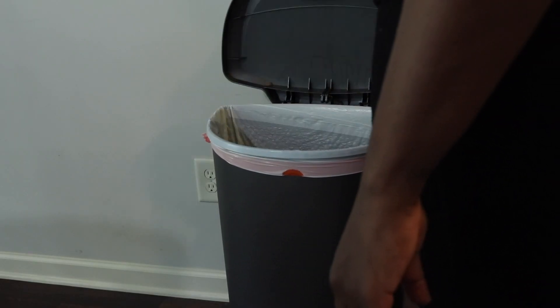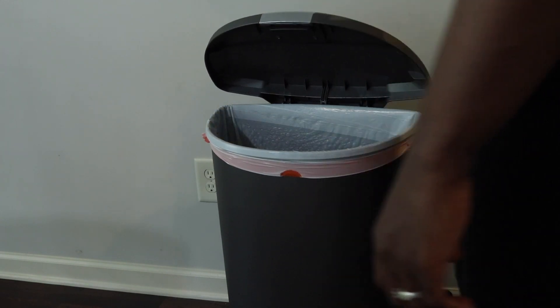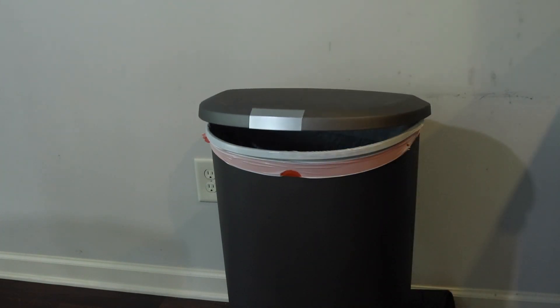Tip number six is that it can help eliminate garbage smells. I've used this twice — the first time it didn't work, possibly because the garbage was just that foul, but the second time it actually did work. So I guess it's a hit or miss. I'm not quite sure under what circumstances it didn't work the first time, but it definitely worked the second time. So that is definitely a tip you could try in your own home.